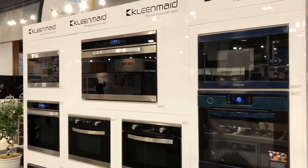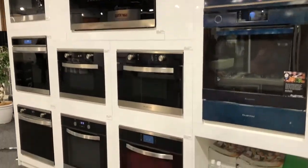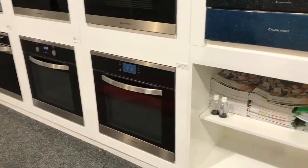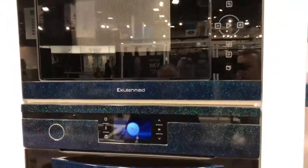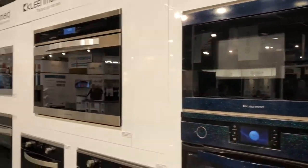Their ovens are all made in Italy and cooktops are all coming out of France. They're an extremely high-end product and they have some very unique features and benefits for the consumer.